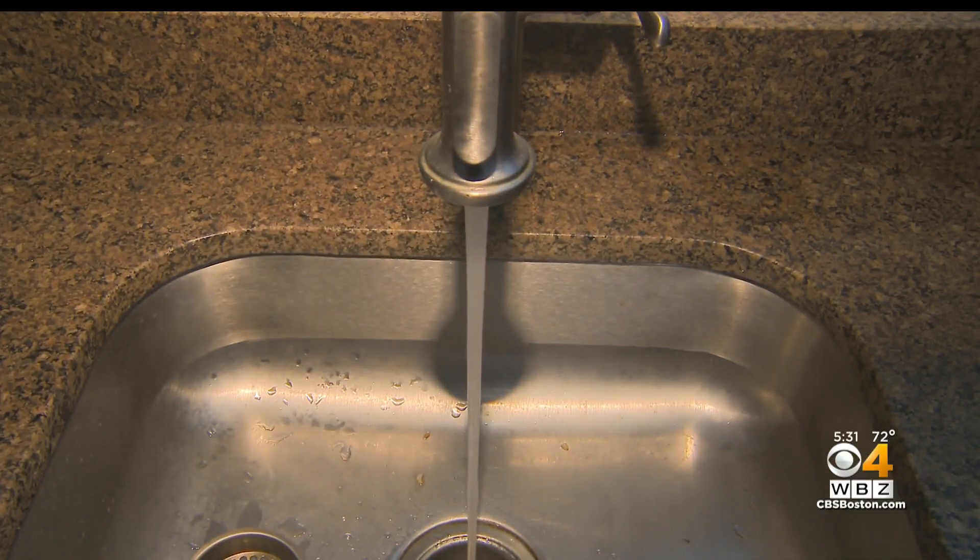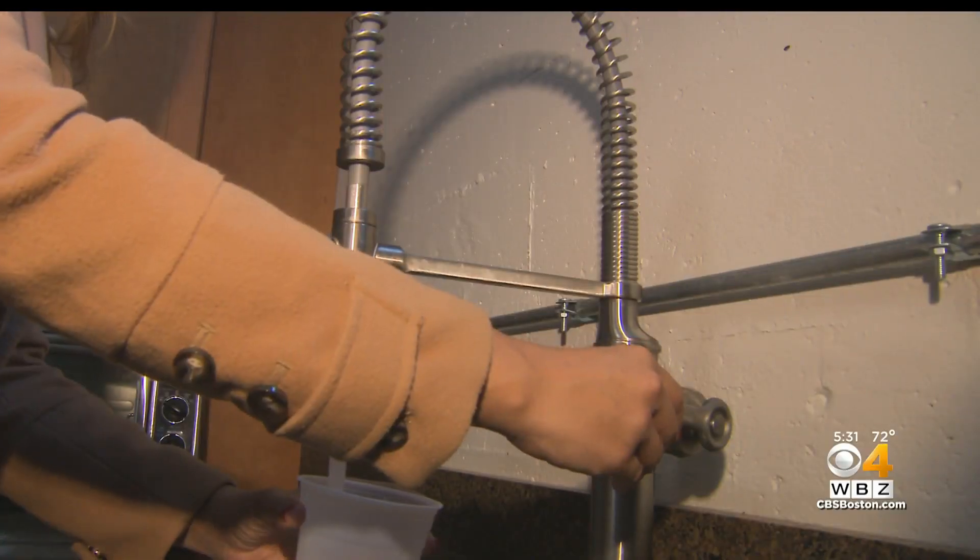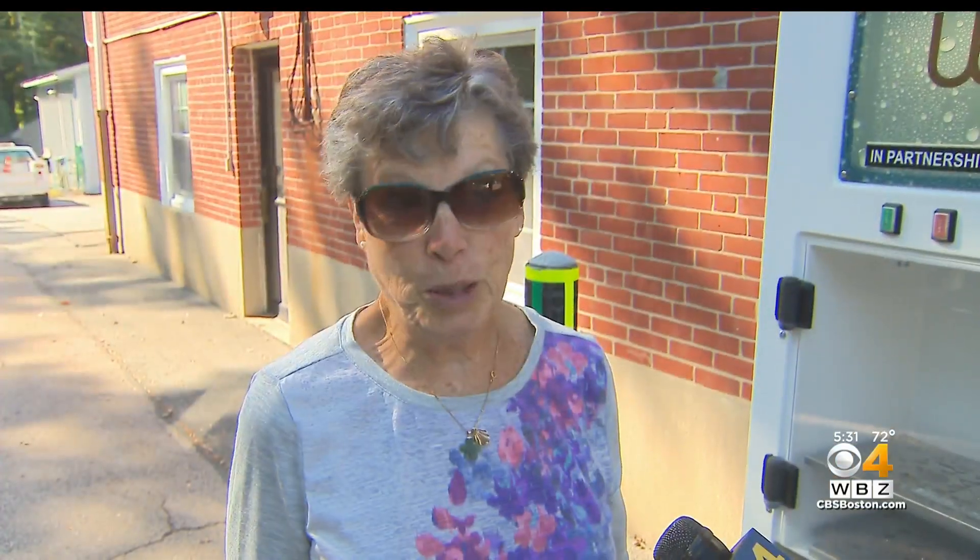WBZ's Jordan Jagelinser went out to get you answers. You drink it every day, but do you know what's in it? You use a lot of water. They are going to see contaminants in their water — that is just the reality of drinking water in the United States.